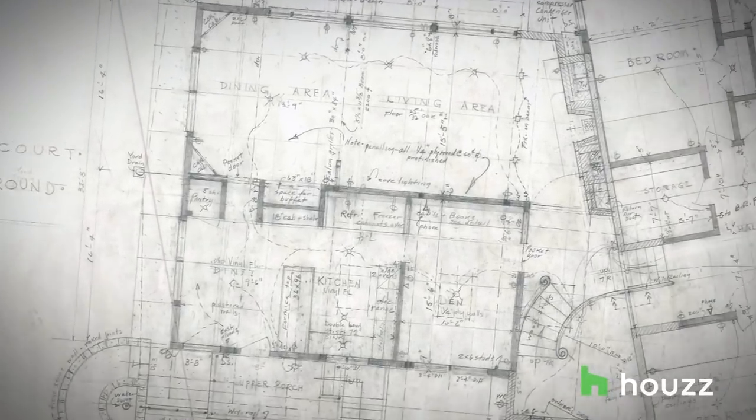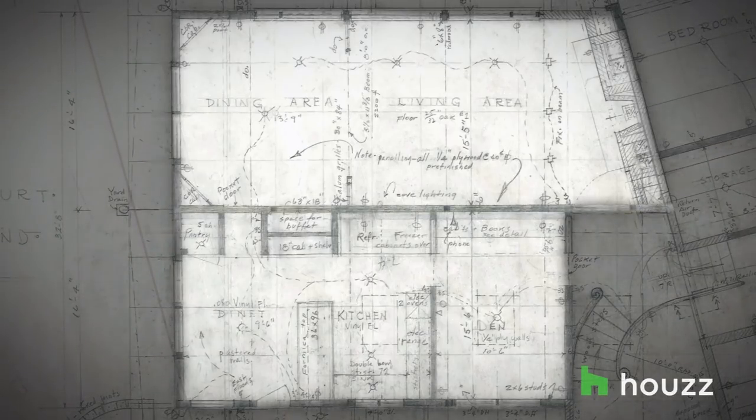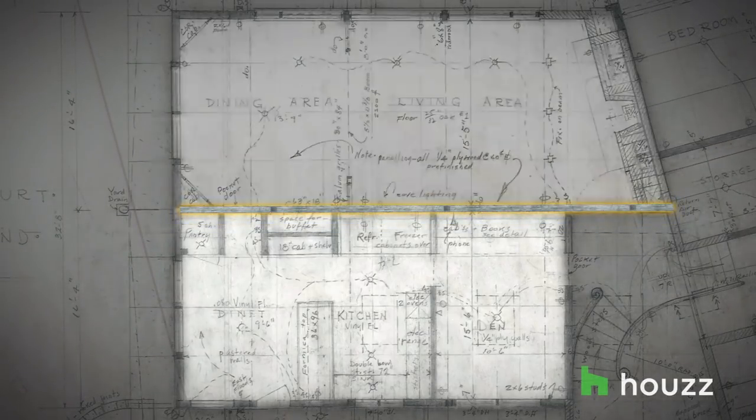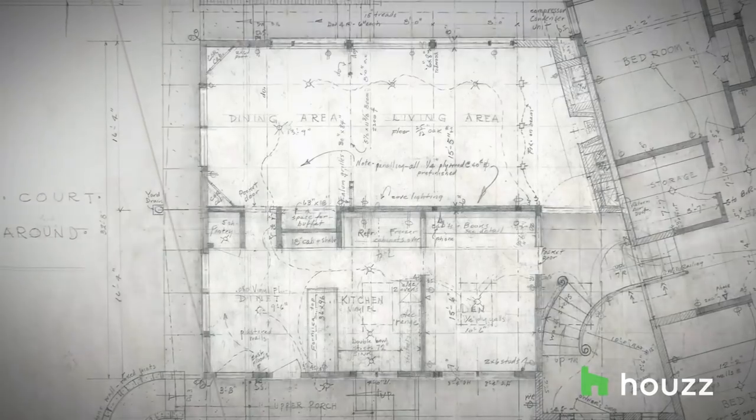The big challenge for us was making the open concept happen. There was a load-bearing wall that divided the kitchen, office area, and the living room and dining room. With a few really big structural changes, it would be like our dream house.